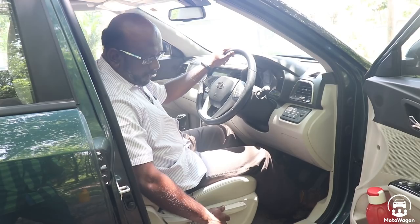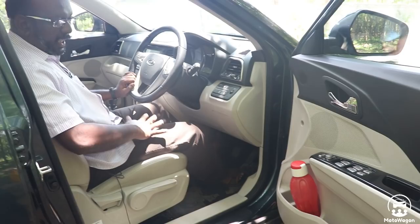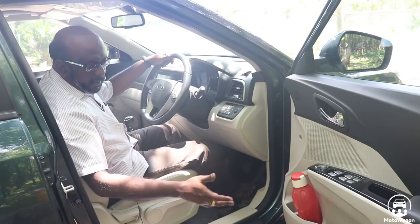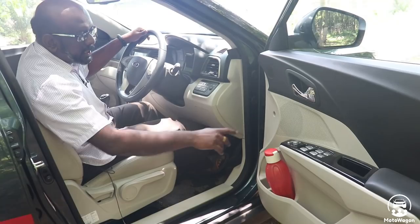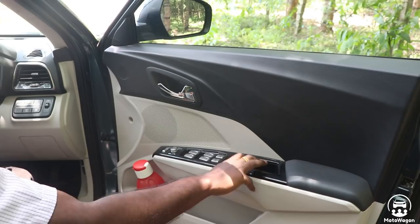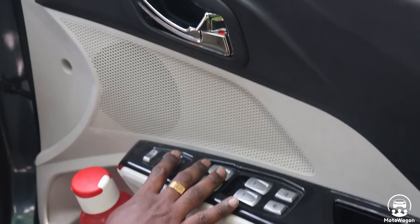The seat has a cushion effect. The door opens wide, making it very easy to get in and out. On the door panel, you can use the TV and speakers. There are design elements on the door panel. You can use the power window switches and mirror adjust switches.